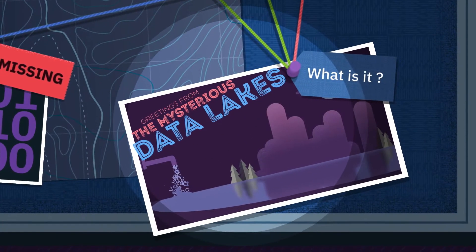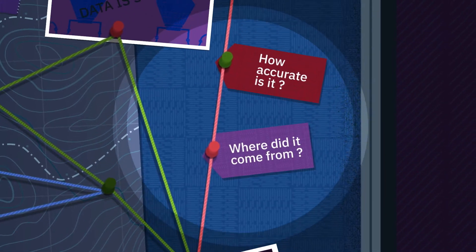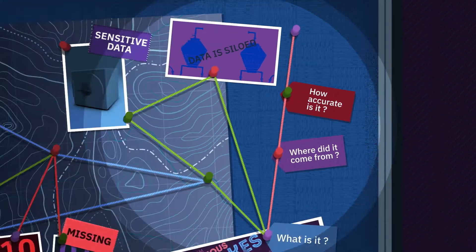It isn't obvious what's contained in the data lake, nor where it came from or how accurate it is. This makes that data useless.